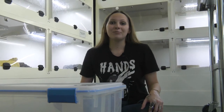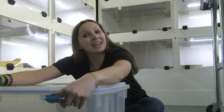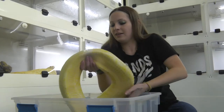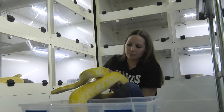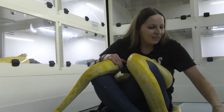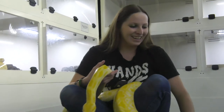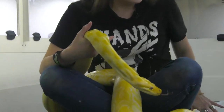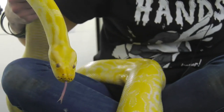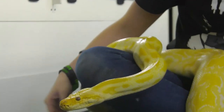So I'm going to be taking out Scrambles. Scrambles is a Burmese python — she is albino. This is Scrambles, one of our ambassador Burmese pythons here. She is very friendly. She can get up to 16 feet, but the world record is 18 feet. She's hissing a little bit — she's aggravated that I took her out of her spot. But for the most part, these guys are really docile.